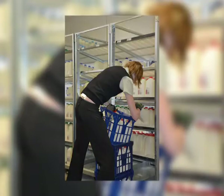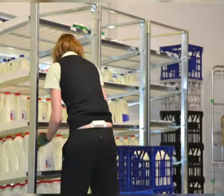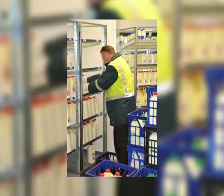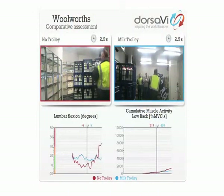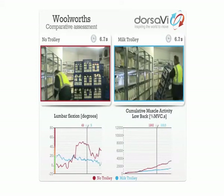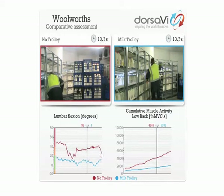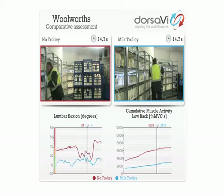Two Woolworths employees were fitted with Dorsa-V's wireless sensor technology to measure movement and muscle activity of the low-back. Each employee was then asked to load five crates of milk into the milk display case — firstly using the current manual handling process, on the left, and then to repeat this using the self-supporting milk trolley, on the right. The five crates were the same mix of one, two, and three litres, and were placed in the same shelf heights.